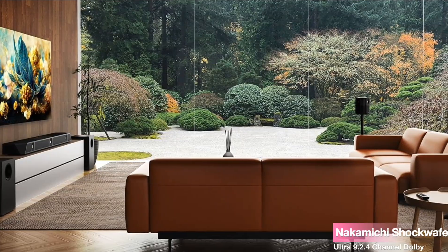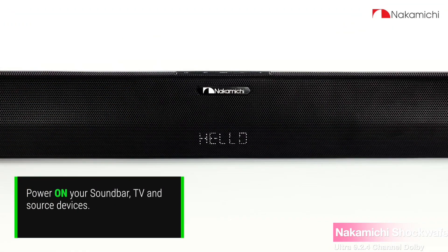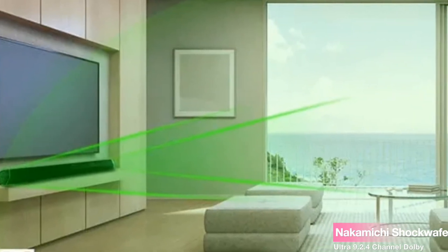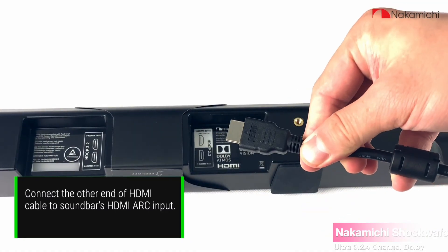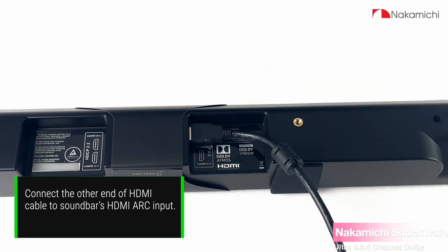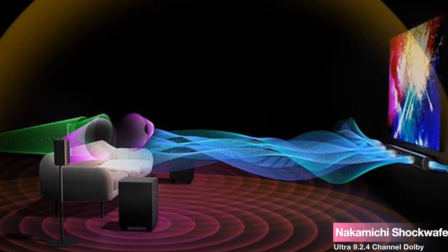With multiple inputs like optical, coaxial, and aux, seamless control is at your fingertips, even in the dark, thanks to the second-gen remote with backlit buttons. In conclusion, if you're seeking a top-tier audio experience that rivals the big screens, the Nakamichi Shockwafe Ultra 9.2.4 is your ticket. With its blend of cutting-edge technology and immersive design, it's a game-changer for your home entertainment setup.